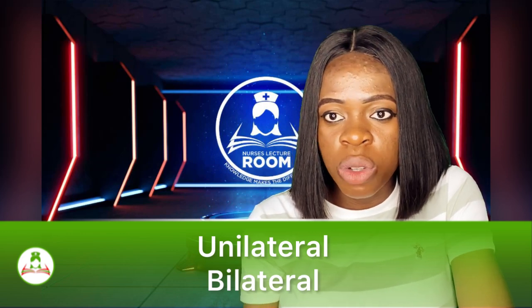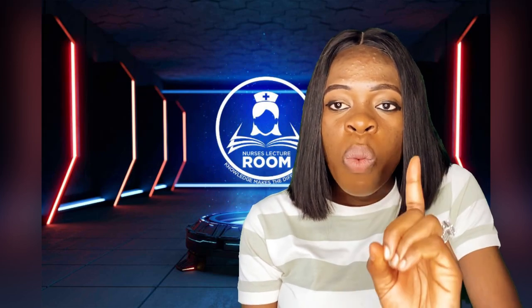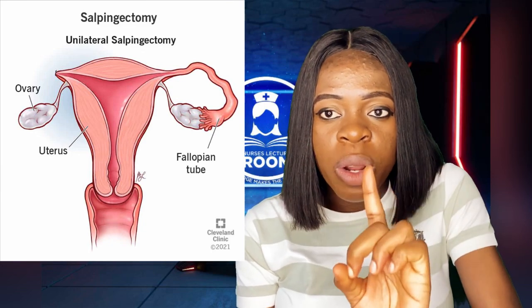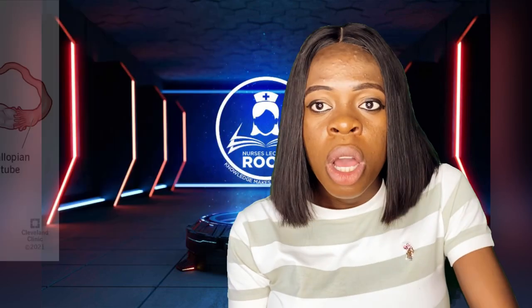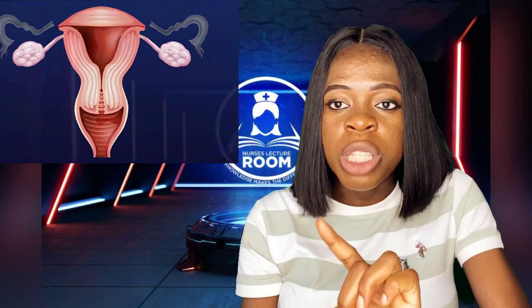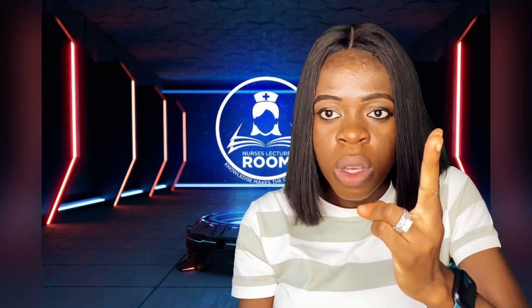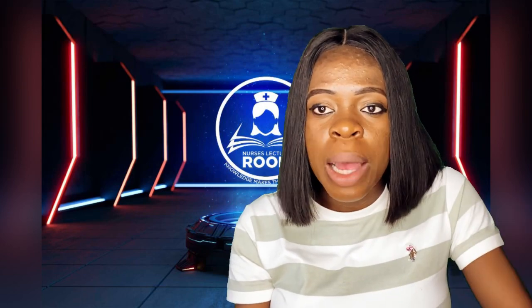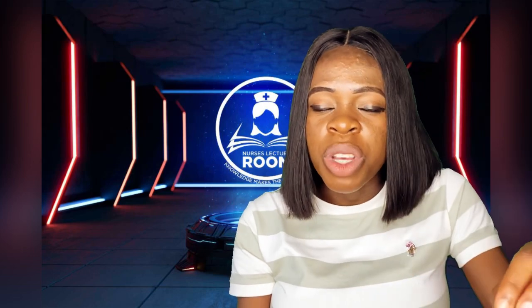There are two types of salpingectomy: unilateral salpingectomy and bilateral salpingectomy. Unilateral salpingectomy simply means one of the fallopian tubes is removed by the surgeons. Bilateral salpingectomy means that both fallopian tubes have been removed. 'Bi' means two, and as women we normally have two fallopian tubes. So when one is removed it is unilateral, and when both are removed it is bilateral salpingectomy.